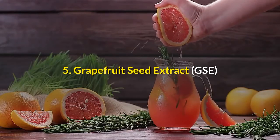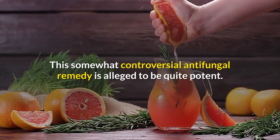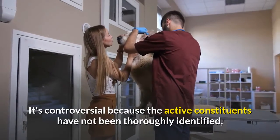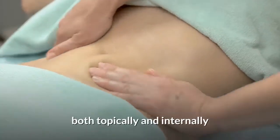5. Grapefruit Seed Extract. This somewhat controversial antifungal remedy is alleged to be quite potent. It's controversial because the active constituents have not been thoroughly identified, but it's been shown to be quite effective at treating fungal infections, both topically and internally.